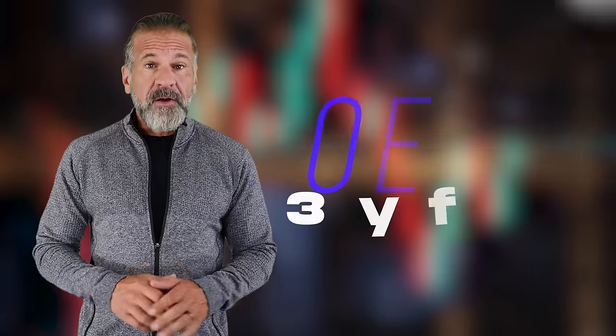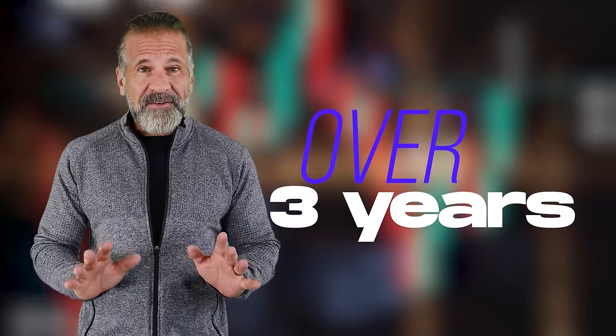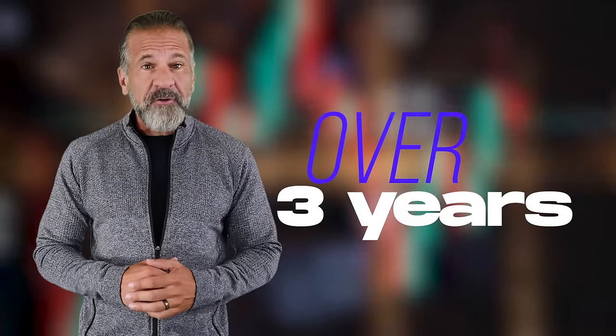Hello, dear friends, and welcome back to my YouTube channel. For more than three years, I've been sharing information about cryptocurrency and showing you various ways to make money online. In today's video, I'll explain how you can earn through cryptocurrency arbitrage.